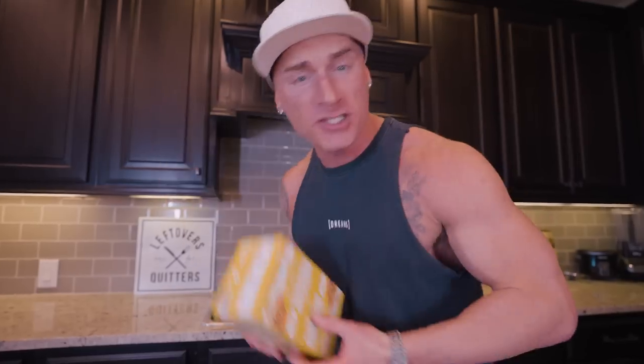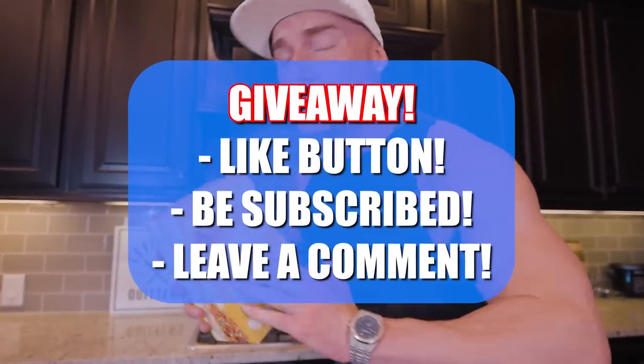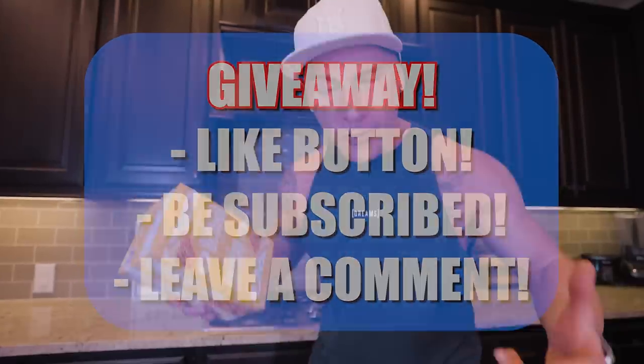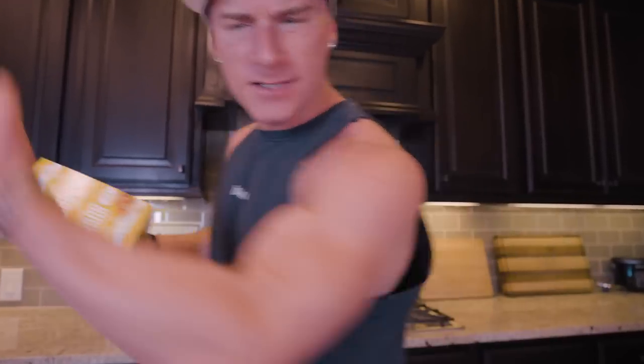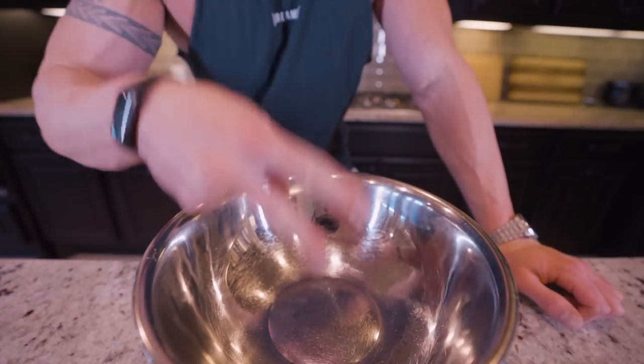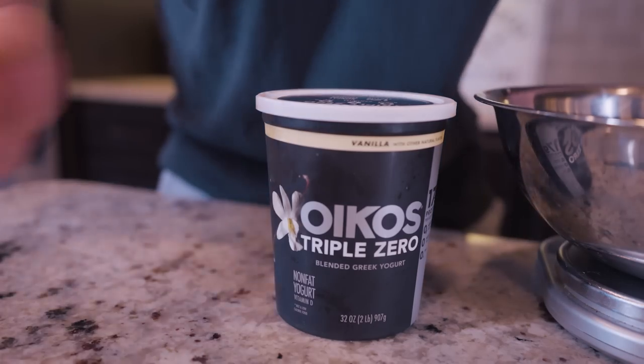All right ladies and gentlemen, you know the drill — we give away Anabars in every single video. If you want to enter the giveaway, make sure you like the video, be subscribed to the channel, and leave a comment down below. I will choose one lucky winner for a free box of Anabars and announce it in the next video. Right before we dig into this recipe, I'll announce the winner from the last video. Now let's get to these bagels — and these bagels we're about to make are stupid easy. We just need two main ingredients: self-rising flour and Greek yogurt.